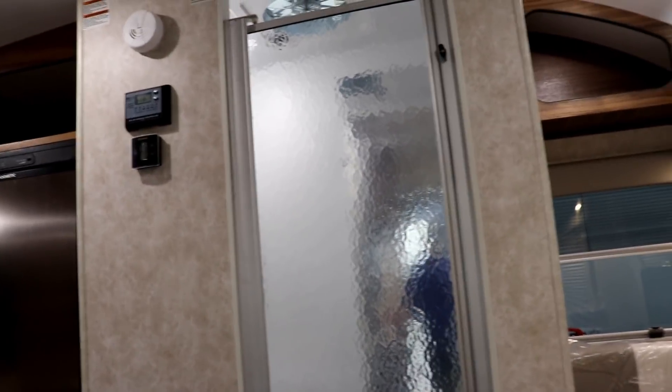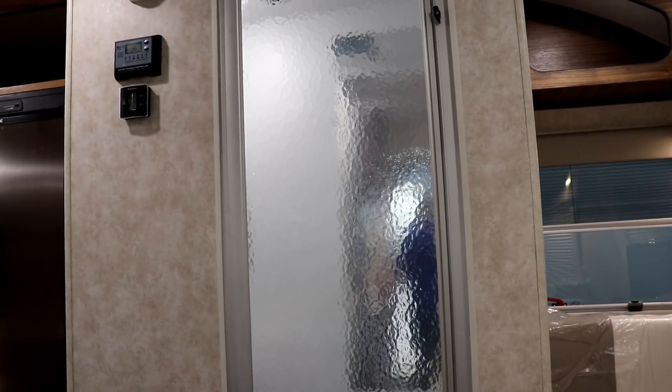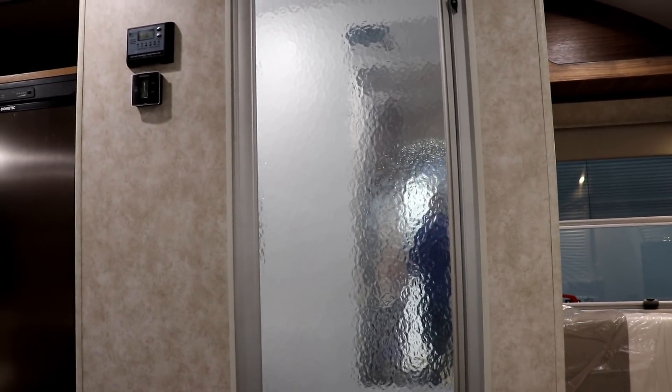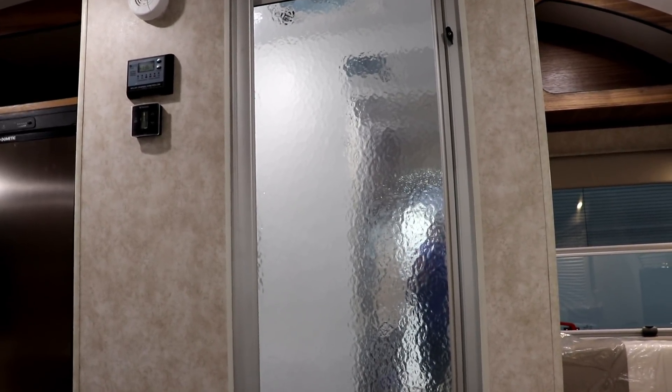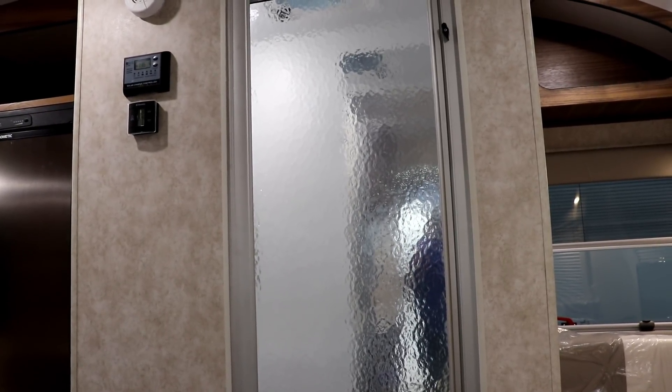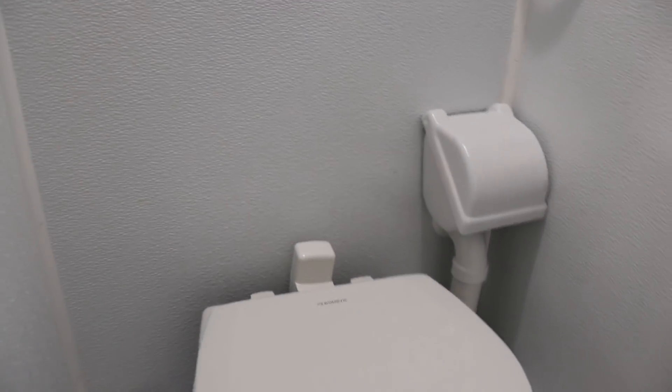Both the Max and Mini Max currently have the same shower with a see-through door. Many owners have used creative solutions to make the door opaque — check the Little Guy Max and Mini Max Facebook page for ideas. Future versions of the Max will see a change to that door. The shower head is adjustable and mounted up above, and there's a toilet paper holder. The wall material is hard plastic, unlike some other manufacturers that use wood with wallpaper.